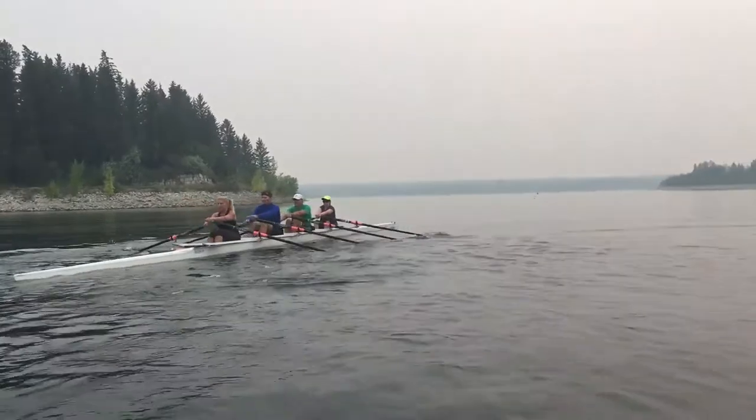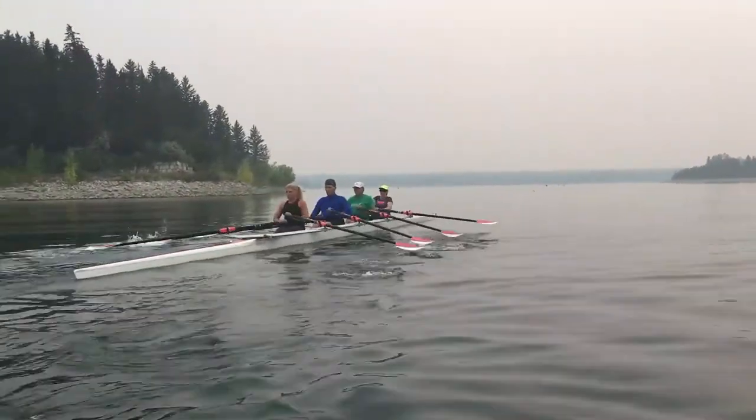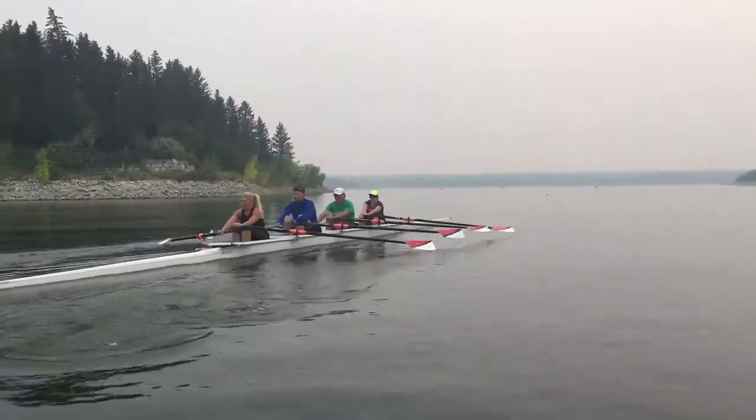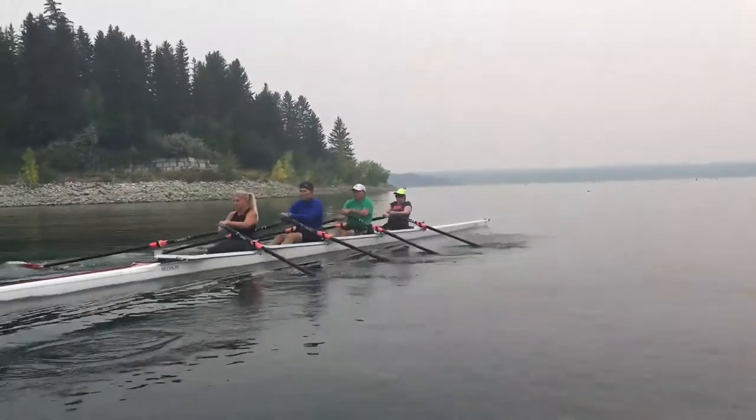Once they're done with the learn to row program, they're welcome to join our rec program, which trains three times a week. In the rec program, it's pretty much just building skills and then seeing wherever people want to go. Some people want to stay in rec or in the technical development program for their whole life, and some people want to eventually go to racing. So there's something for everybody.